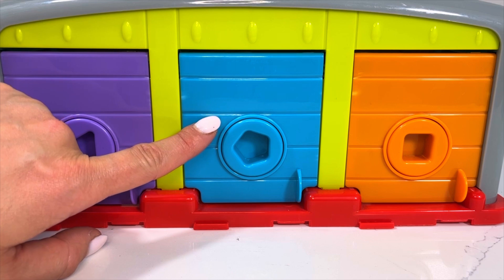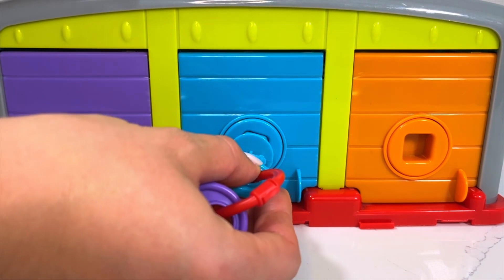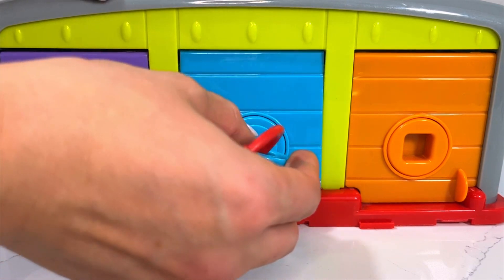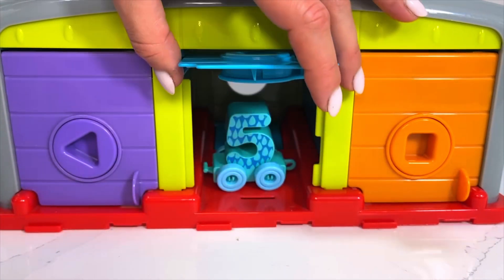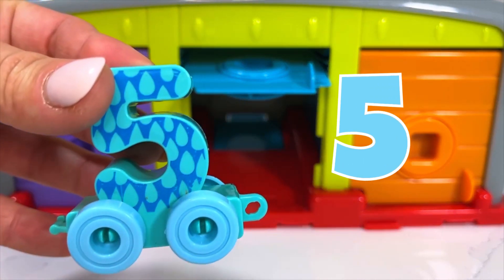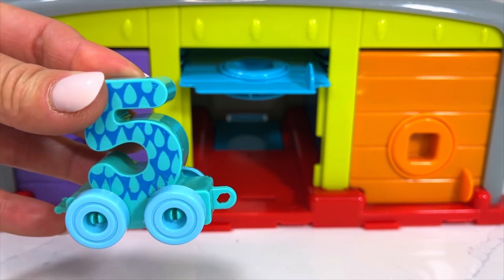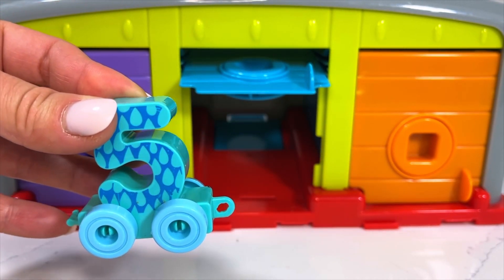I haven't opened our blue garage door in a long time. Let's see what hides inside — I'm going to open up with our blue key. And yay, we've got our wagon number five! We're going to put this one with the rest of our train.